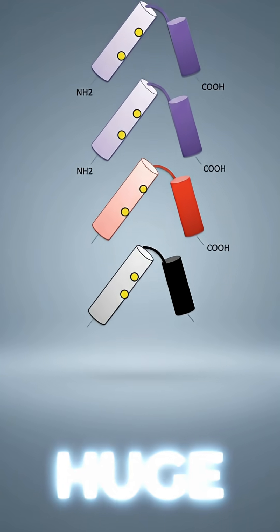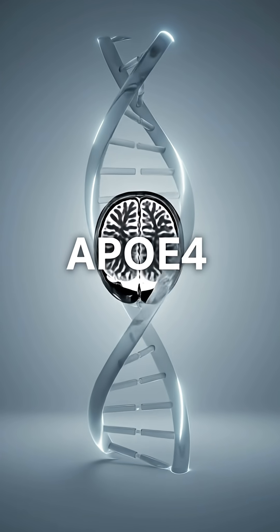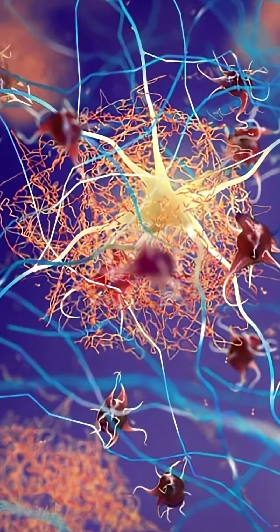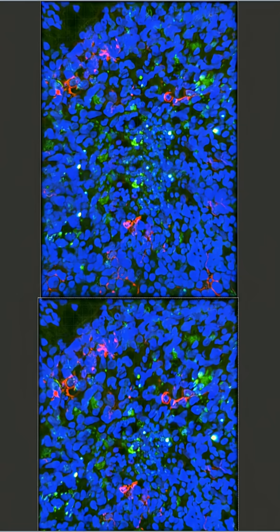MIT tested something huge: the APOE4 gene variant, the strongest genetic risk factor for Alzheimer's. With MyBrains, they finally watched in real time how APOE4 astrocytes triggered toxic amyloid and tau buildup. But here's the twist — they only turned dangerous when other brain cells were present. Alone, they were harmless.